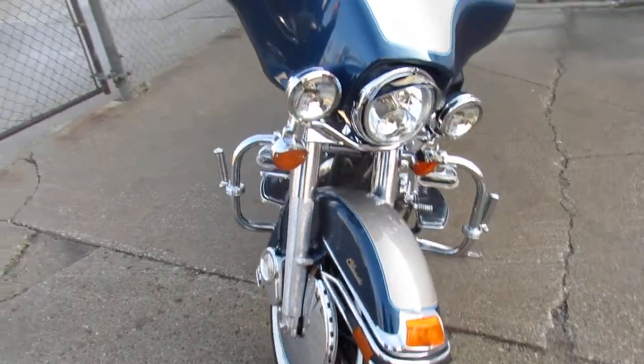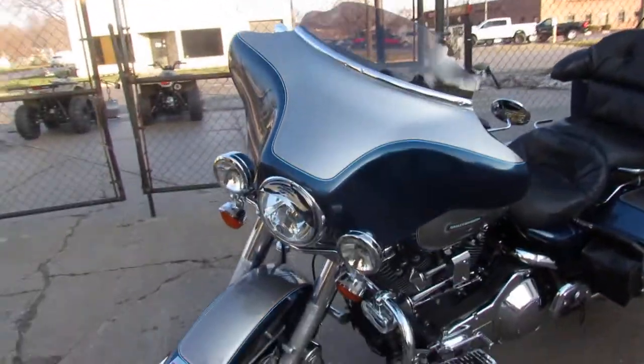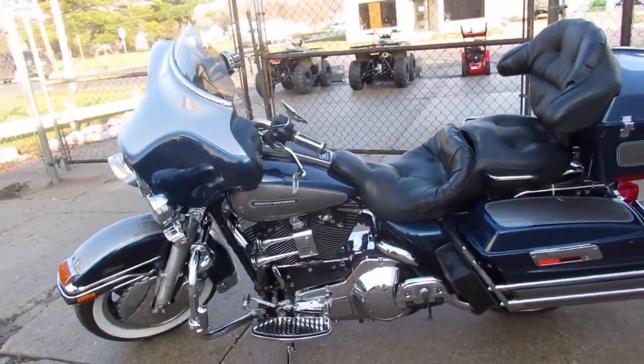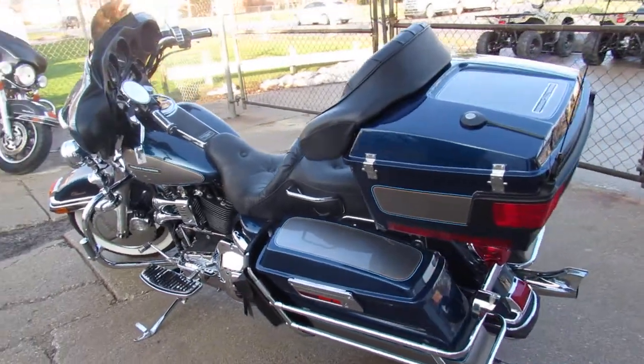This one's only got 17,300 miles on it. You gotta see this bike in person guys. The paint and chrome shine like new. It's just been serviced at the dealership. All the fluids have been changed. The bike needs nothing guys — it's ready to go, as you can see in the video.